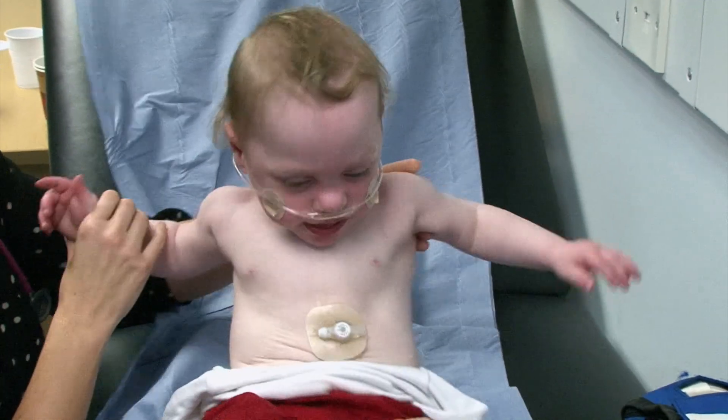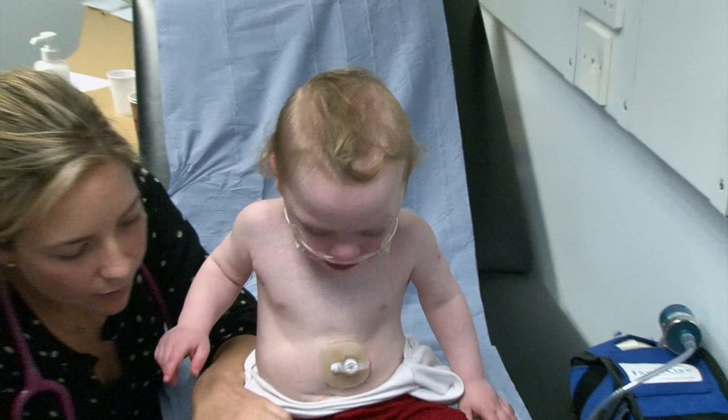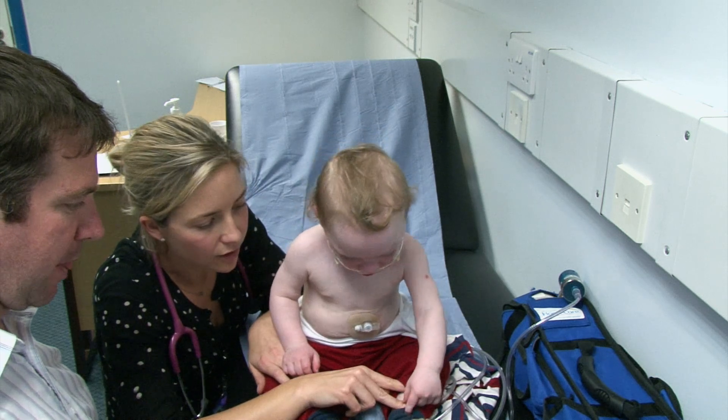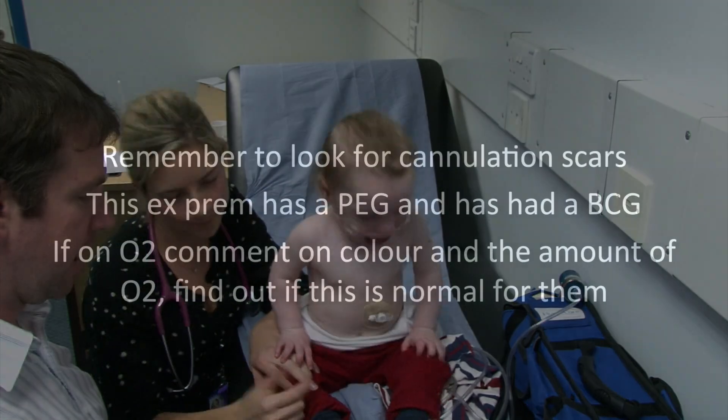Okay big guy, there we go. Fabulous. I'll just check what you're going to swallow. Look at those fancy shoes — would he just have some other cannulation scars on his feet? Yeah, that's it.